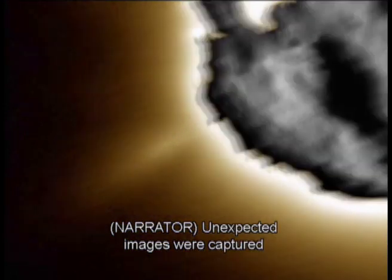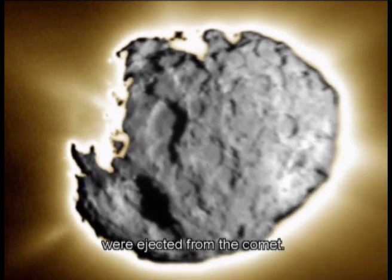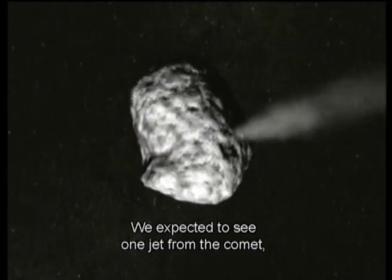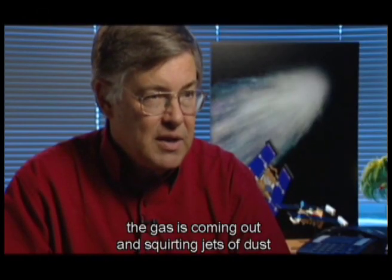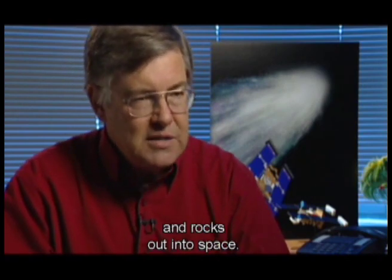Unexpected images were captured as jets of gas and dust that create the tail were ejected from the comet. We expected to see one jet from the comet, and we saw at least 22. Only a small fraction of the comet's surface is actually active, but these are the areas where the gas is coming out and squirting jets of dust and rocks out into space.